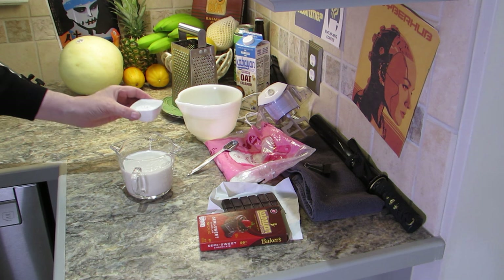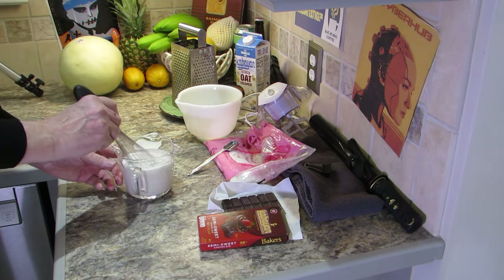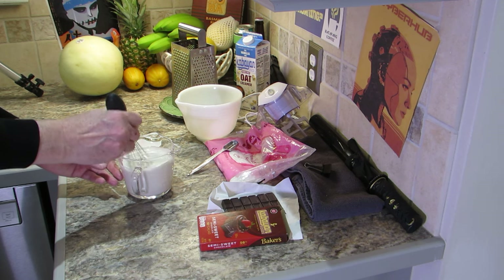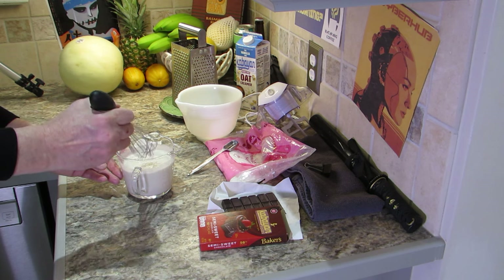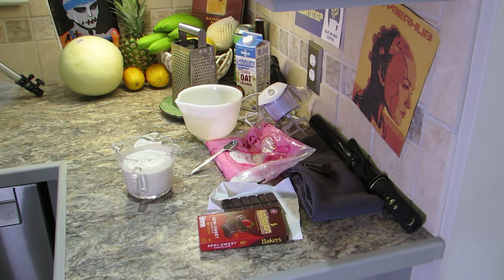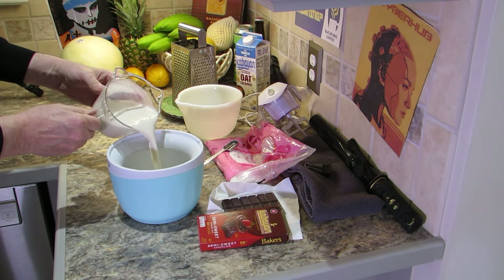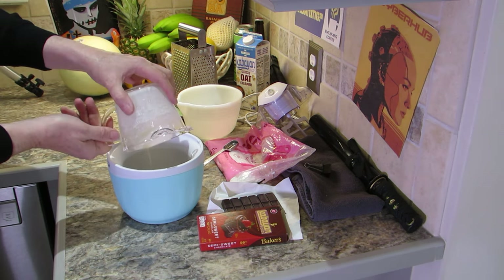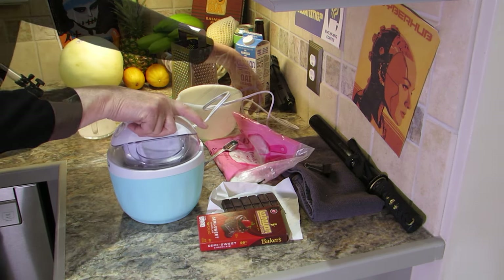Add a full tablespoon of powdered confectioner's sugar to the cream and mix well with a whisk. The creamer I'm using is already flavored. If using unflavored creamer, you may wish to add a teaspoon of vanilla extract and a second tablespoon of sugar. Add the cream mixture to the ice cream maker's bowl, then attach and activate the mixing motor.